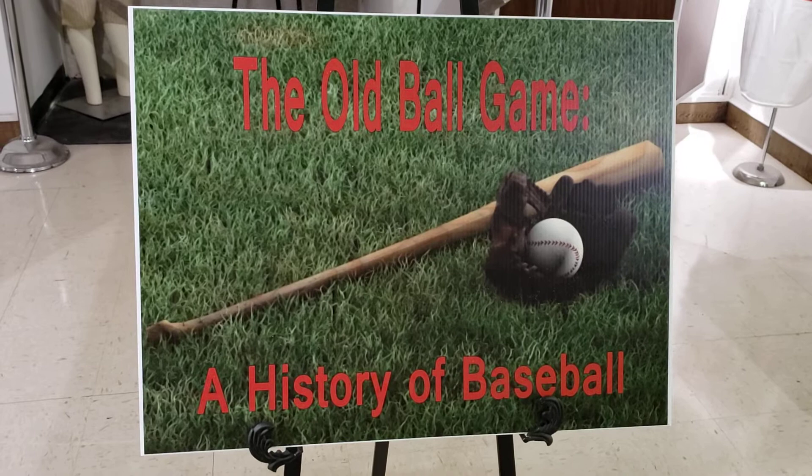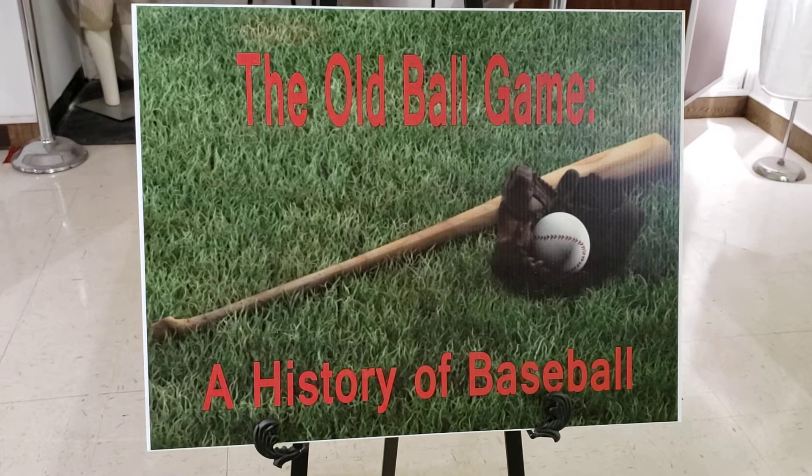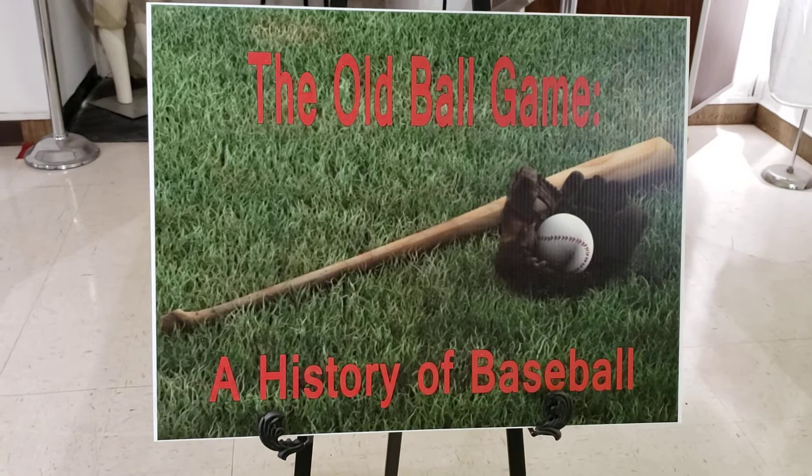In 1845 a group of New York City men created the New York Knickerbocker Baseball Club, and one of them, Alexander Cartwright, designed a set of rules that laid the groundwork for modern baseball. This included the diamond-shaped field and the three strikes rule. In 1857 we had the first baseball league, and the first professional league came about in 1871.